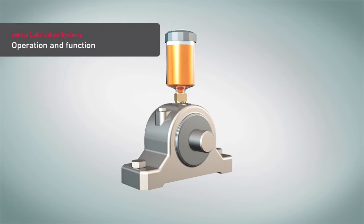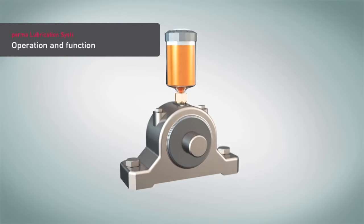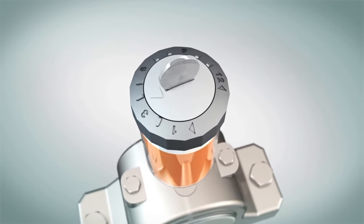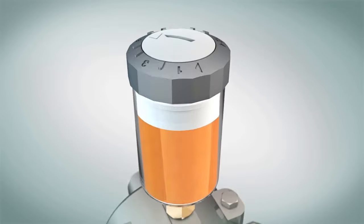Permalubrication systems can be easily installed at any lubrication point and will automatically discharge fresh lubricant. The required lubricant amount can be regulated with the discharge time setting.